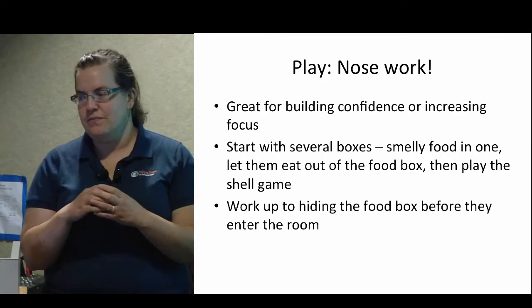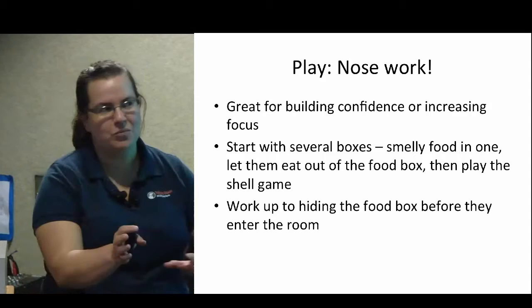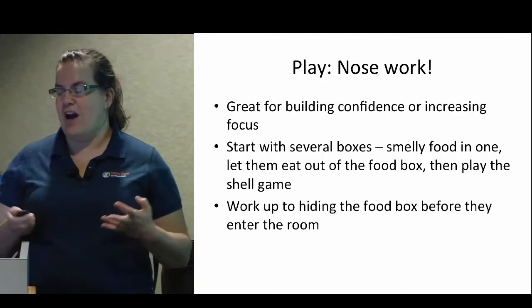One person restrains the dog while the other person goes and hides the box. You kind of play the shell game, moving all the boxes around, and then release the dog to go find the food. If you're starting with smelly enough food they're pretty successful right away, and you can start to increase the difficulty — have them search in a bigger area, have them walk into the room and start the search right away versus watching you hide the food.